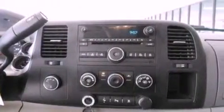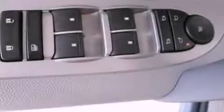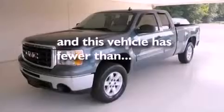Additional features include a passenger side vanity mirror, dusk sensing headlights, heated side view mirrors, and this vehicle has less than 58,000 miles.